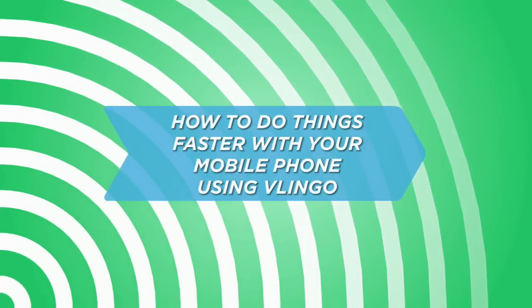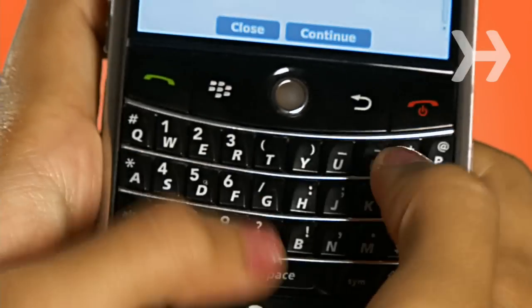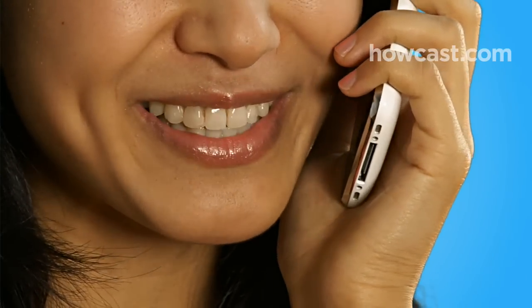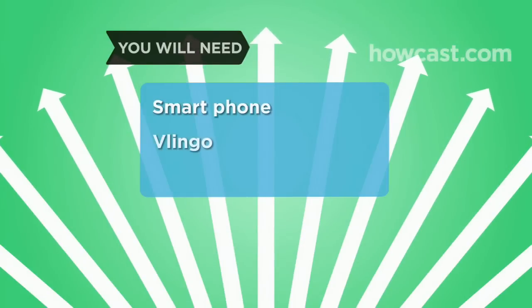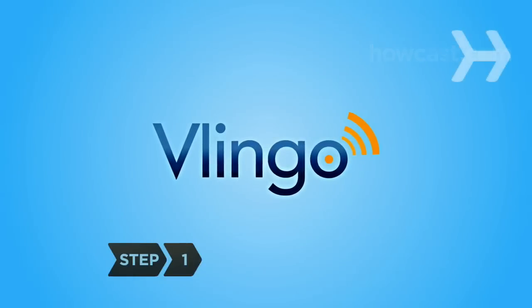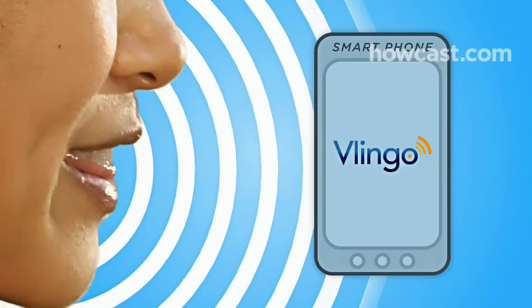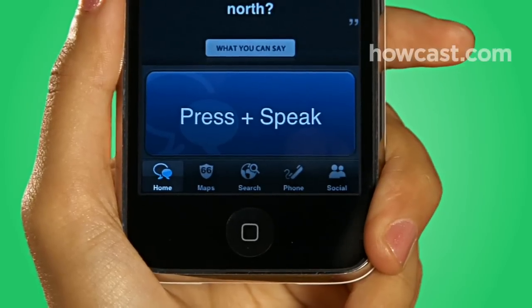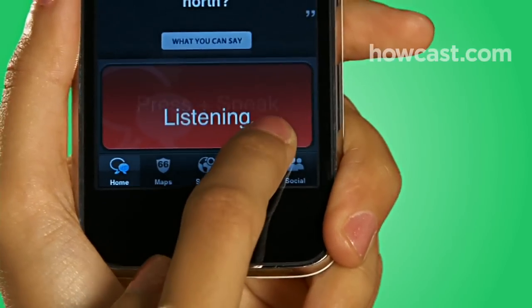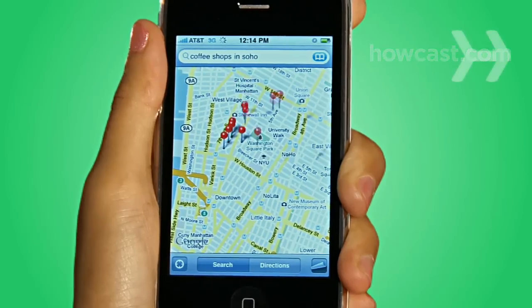How to do things faster with your mobile phone using Vlingo. Say goodbye to typing on tiny keyboards and unlock your phone's potential with Vlingo's voice user interface. Vlingo's new speech recognition technology allows you to do more with voice activation than ever before in less time. Just push the talk button and wait for the listening message to appear on screen, speak your command clearly and naturally, release the talk button, and let Vlingo do the rest.